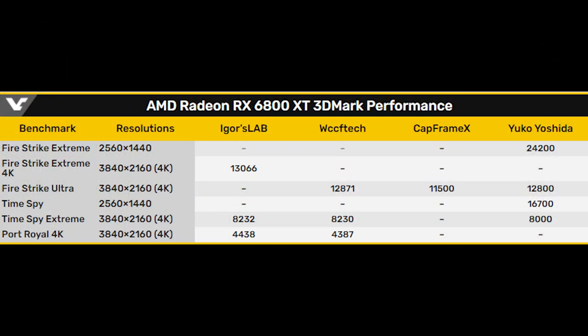In Firestrike Extreme at 1440p, Yuko Yoshida reported a score of 24,200. Firestrike Extreme 4K, Igor's Lab reported a score of 13,066. In Firestrike Ultra, we have a couple of scores: WCCF Tech reported 12,871, CapframeX reported 11,500, and Yuko Yoshida reported a score of 12,800. In Time Spy at 1440p, Yuko reported a score of 16,700. And in Time Spy Extreme, Igor's Lab reported a score of 8,232.